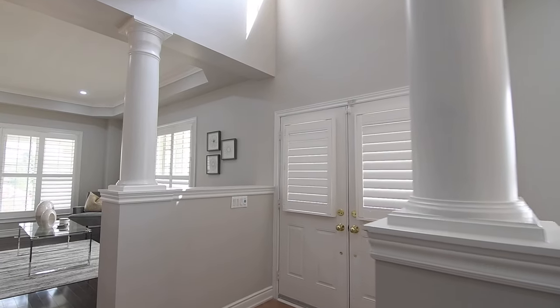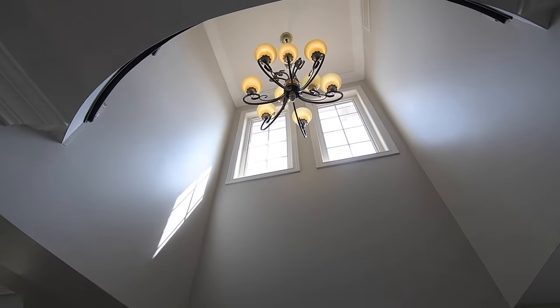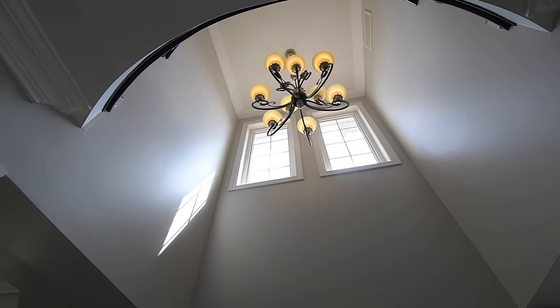With the cathedral ceiling and open to the above level, the foyer is illuminated by a timeless chandelier and natural light through two south-facing second-story windows.